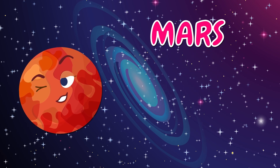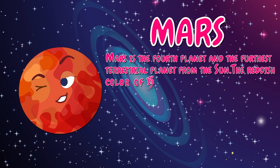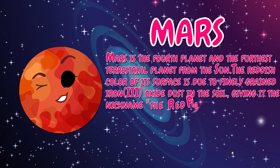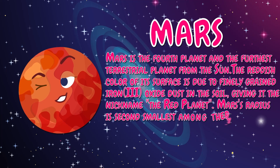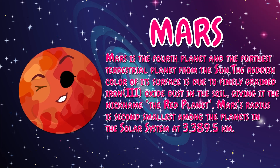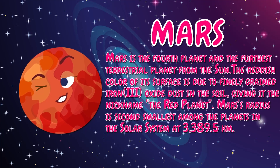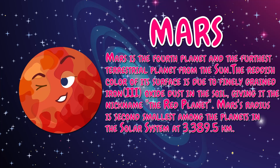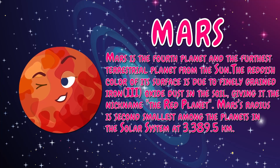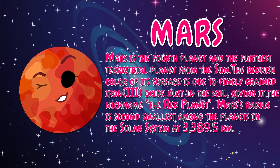Mars is the fourth planet and the furthest terrestrial planet from the sun. The reddish color of its surface is due to finely grained iron oxide dust in the soil, giving it the nickname the Red Planet. Mars' radius is second smallest among the planets in the solar system at 3,389.5 kilometers.